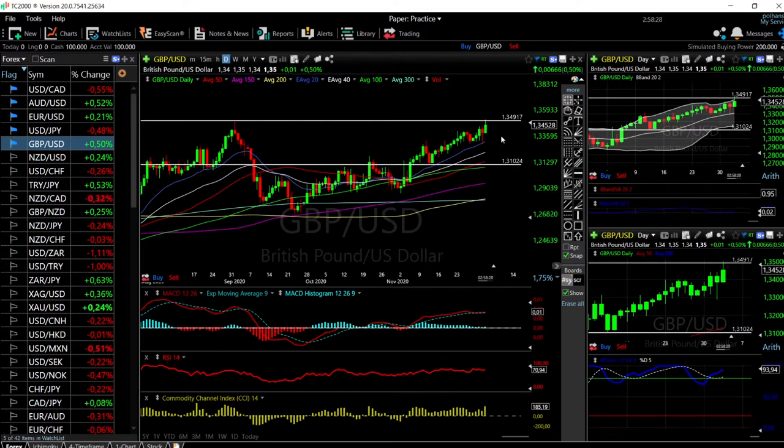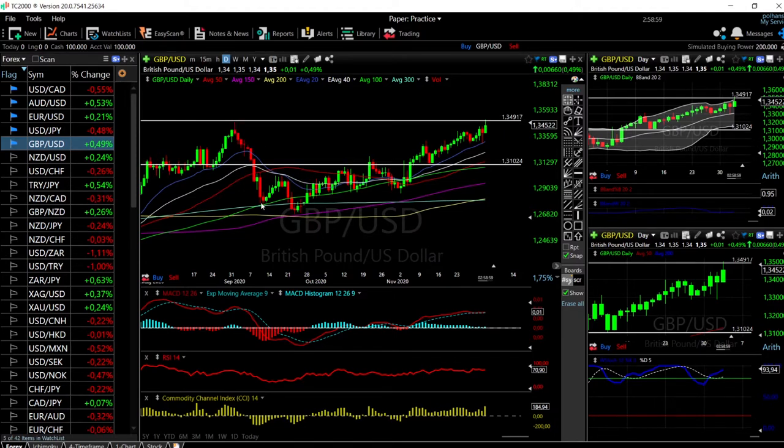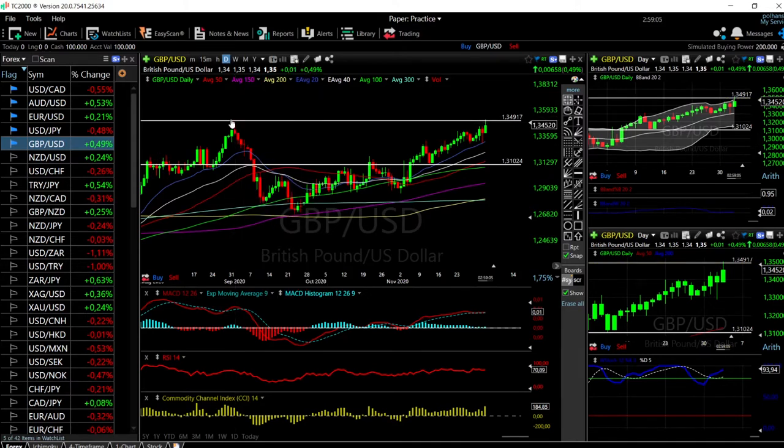Otherwise, we are going to turn around and head back towards the 50 moving average or below here at 1.3110. The US Dollar could start to appreciate — it has been depreciating for the last two weeks, which has had upward pressure on this currency pair. But this pullback could be a warning of what is about to come. The last time we visited this price level, we fell roughly around 5.5% within only two weeks.